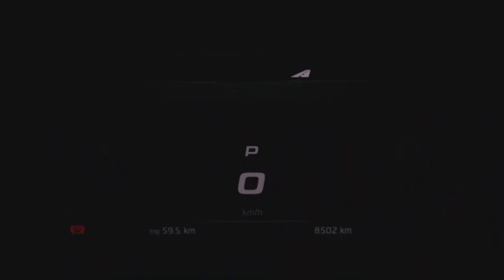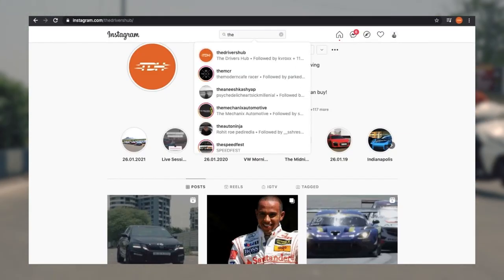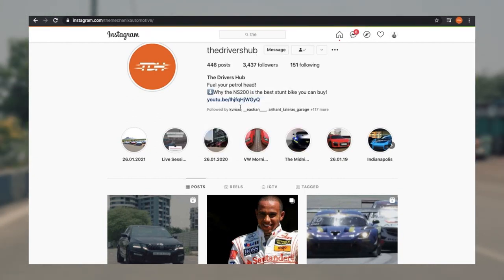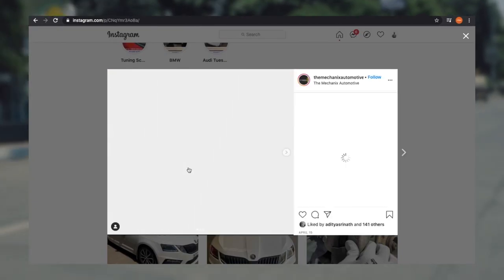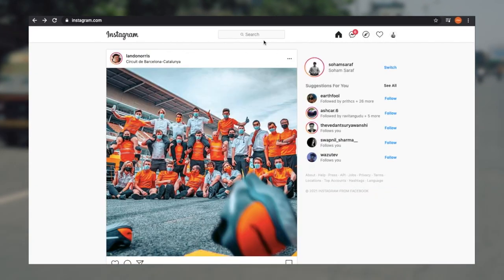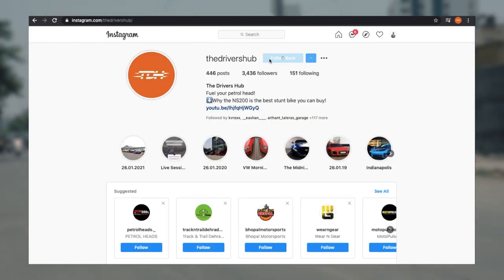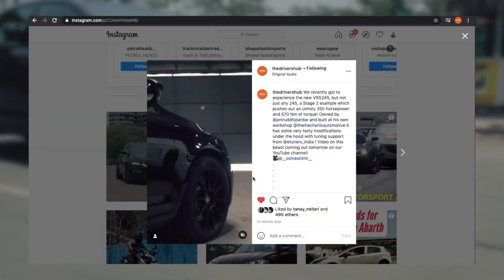Thank you so much for watching this video. Do check out Mechanics Auto, the people who built this car — they have an amazing garage and tie-ups with some amazing tuner brands. If you're in Pune and looking to get your car serviced, repainted, or any sort of bodywork done, check out Mechanics Auto. Follow us on Instagram — we're trying to get to 5,000 followers — and of course subscribe to our YouTube channel as well. Thank you so much for watching, and I'll see you in the next one.